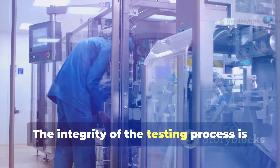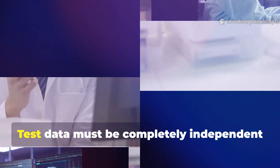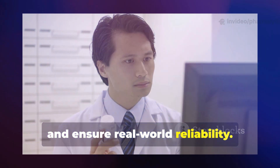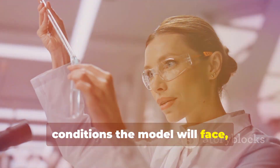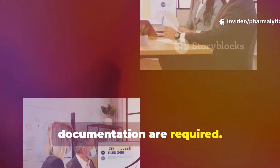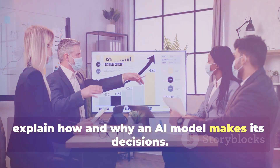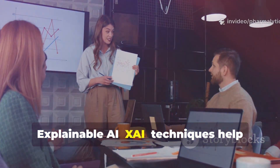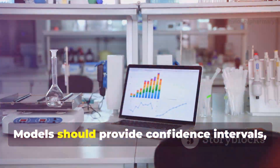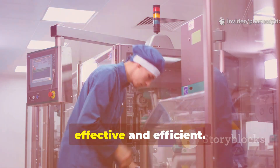The integrity of the testing process is a major focus of Annex 22, and it all begins with the test data. Test data must be completely independent from training data to prevent overfitting and ensure real-world reliability. It should represent the full range of conditions the model will face and be accurately labelled by experts. A formal test plan and thorough documentation are required. Annex 22 also demands explainability — companies must be able to explain how and why an AI model makes its decisions. Explainable AI techniques help reveal which inputs influenced an outcome, building trust and aiding investigations. Models should provide confidence intervals so humans can focus on uncertain cases, making oversight more effective and efficient.